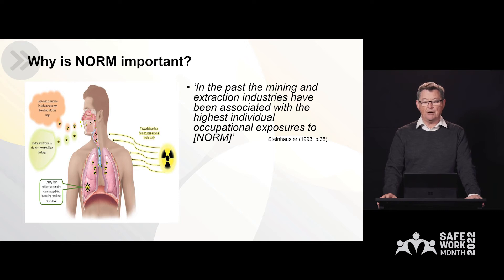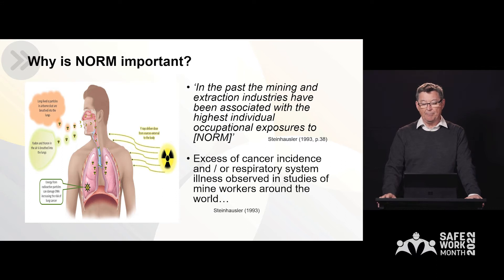Over time, these three sources have been linked to some serious health effects in mining workforces. According to Steinhausler in 1993, in the past, the mining and extraction industries have been associated with the highest individual occupational exposures to NORM. Steinhausler also noted that there has been an excess of cancer incidents and/or respiratory system illness observed in studies of mine workers around the world. This is why NORM is so important to be followed and regulated in the mining industry.